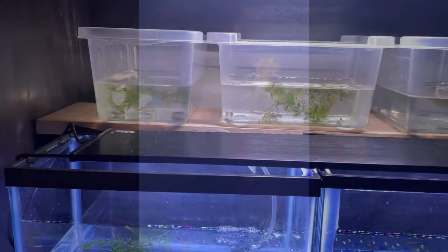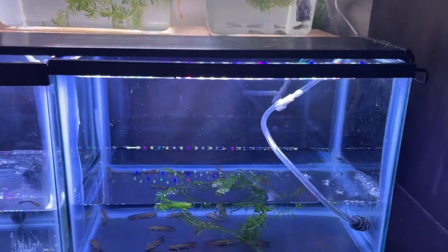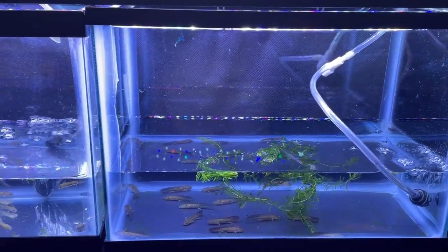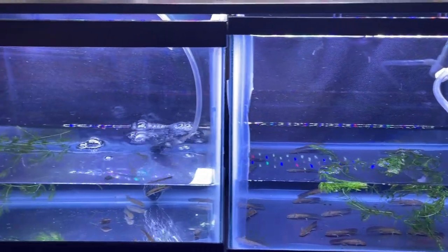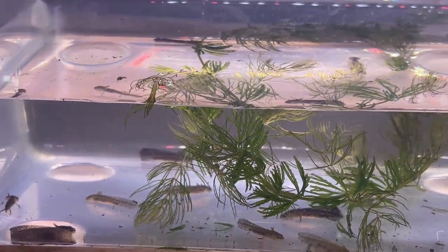I eventually had them separated into six groups based on their size. And I would transfer them from tank to tank when they'd experience a growth spurt and begin to outgrow their tank mates. It was really fascinating to watch them grow at such different rates.